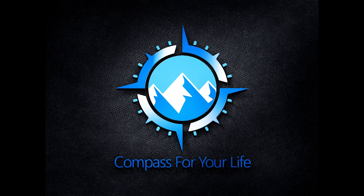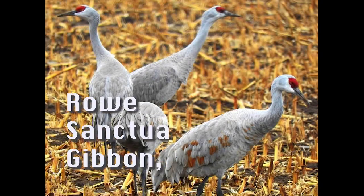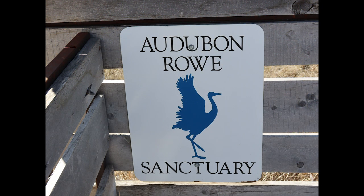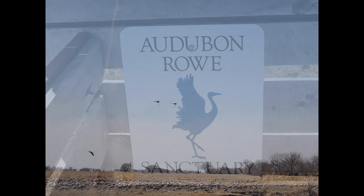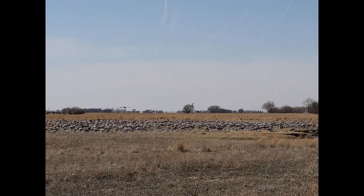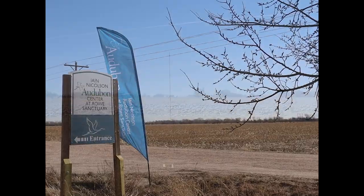Hello, this is Cheryl with Compass for Your Life, and Mark and I wanted to show you a little bit about Rose Sanctuary. This is in Nebraska near the Gibbon exit off I-80, south of the river. These guys are sandhill cranes and they come through every year.